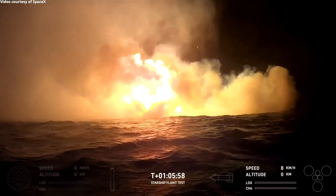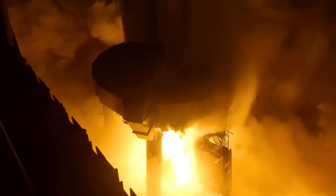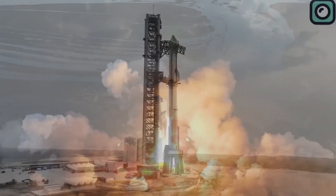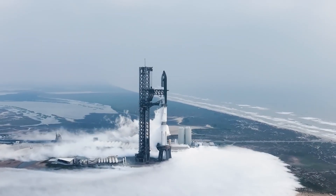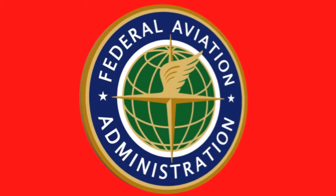By addressing these issues, SpaceX aims to ensure that future flights, including Flight 6, will move closer to the goal of full reusability. However, there is one big problem: in 2024, SpaceX has experienced numerous delays, mainly due to regulatory challenges imposed by the Federal Aviation Administration.